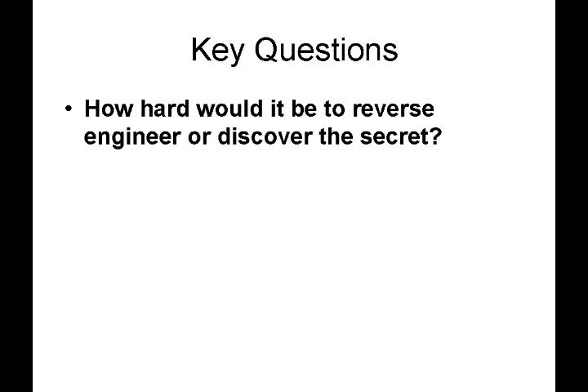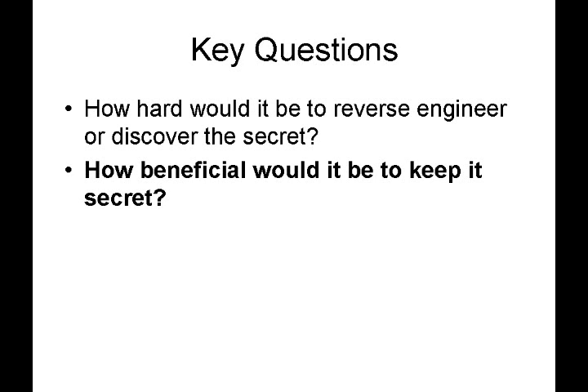So again, let's go over the key questions. How hard would it be to reverse engineer or discover the secret? If somebody could easily look at it or take it apart and figure it out, then a trade secret is not appropriate. If it's difficult to figure out, then a trade secret may be appropriate. How beneficial would it be to keep it secret? In other words, does the potential trade secret give you a key competitive advantage? In the steel beam example, that process gives us a clear competitive advantage, so we want to keep it secret — it's better off keeping it secret than trying to patent it in that case.